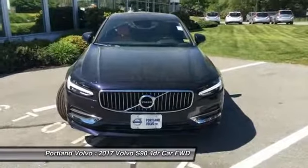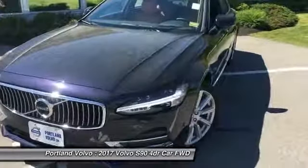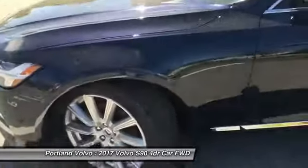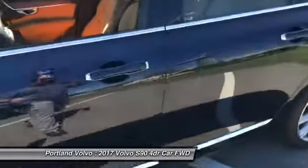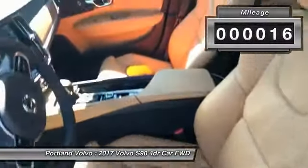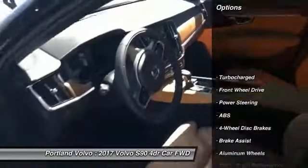Hey everyone, John Bencord over at Portland Volvo and I have a beautiful 2017 Volvo S90 T5 front wheel drive inscription. This car is absolutely amazing. Beautiful wheels, chrome detailing on the outside, that magic blue paint that pops in the sun, got the amber interior which I really love with this car, linear walnut to break it all up, it looks absolutely beautiful.